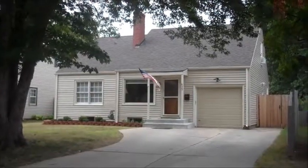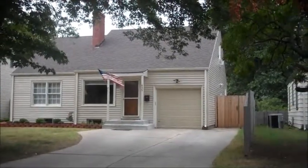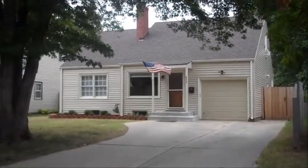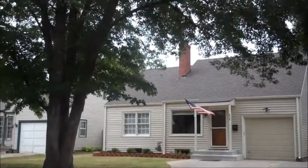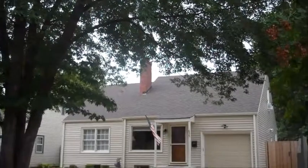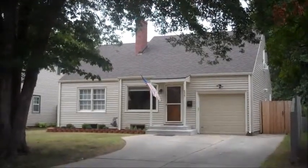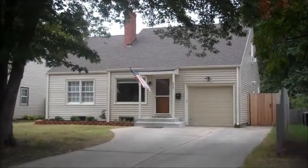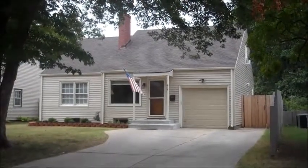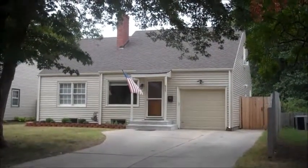Welcome to 635 South Quentin in Wichita, Kansas. This home has very nice large established trees in the neighborhood. It's a three-bedroom, two-full bath home. It's one and a half stories. It has a newer roof and new siding.